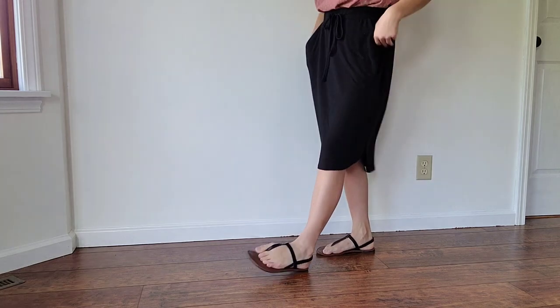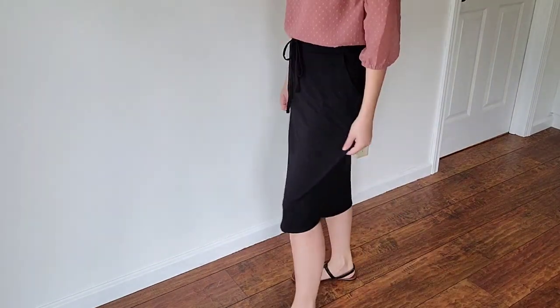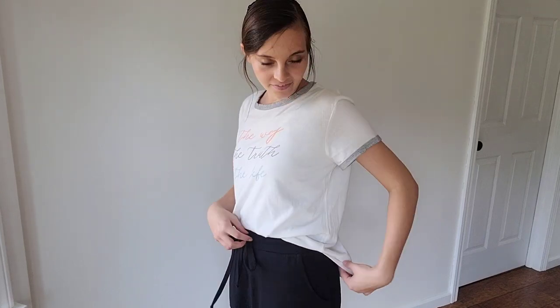This skirt is also from Beloved Clothing Company and you're going to see this skirt a lot in this video because it is seriously one of my favorite pieces from this company. Here I have another really lovely casual top from Beloved Clothing Company. It's so comfortable and it has the cutest saying on the front. I like to tuck it in the front — kind of a high-low thing going on — paired with this super comfy skirt from Beloved Clothing Company. This entire outfit is like my favorite everyday casual outfit. I just love it.